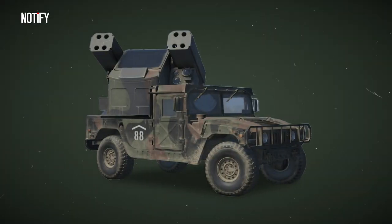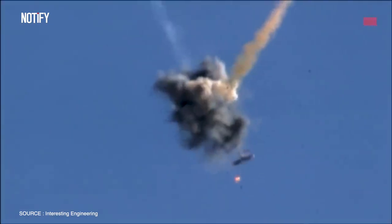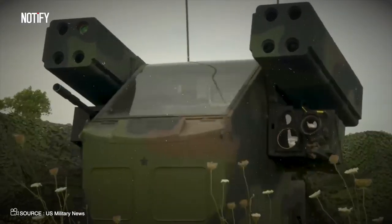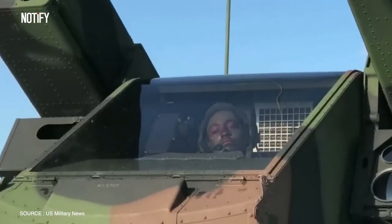Given all the bells and whistles, isn't it clear why the Avenger is the crown jewel of America's air defense lineup? This beast brings to the table raw firepower, cat-like agility, and the sharp eyes of an eagle. And here's the kicker — it only asks for two folks to run the show: a driver and a turret operator. That's teamwork at its finest.